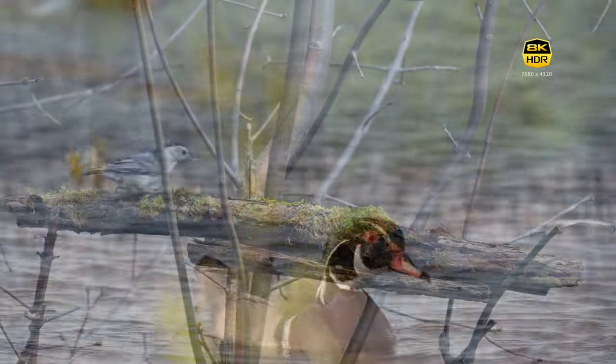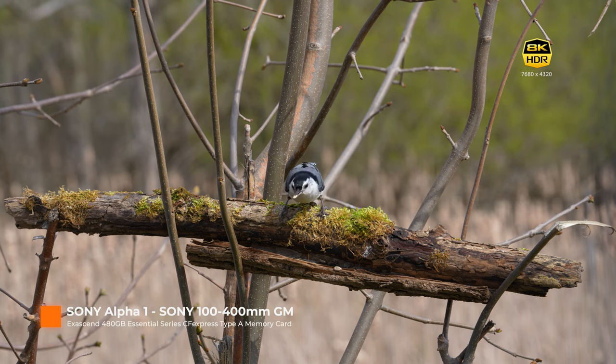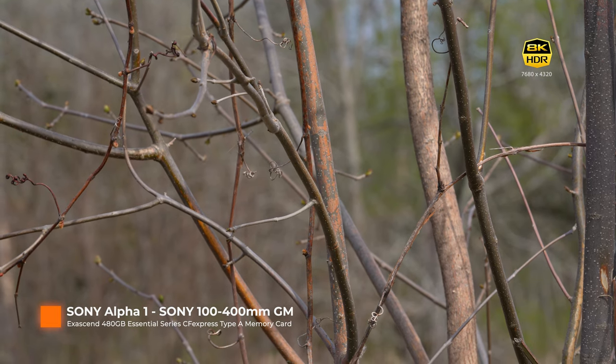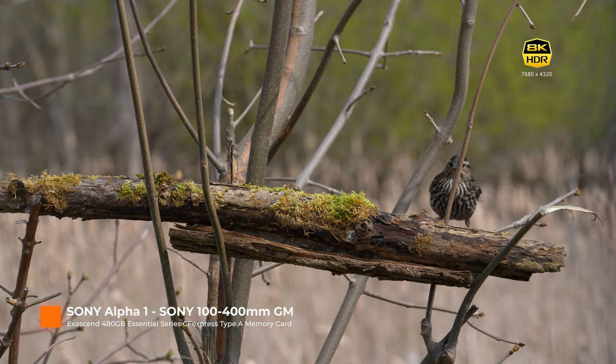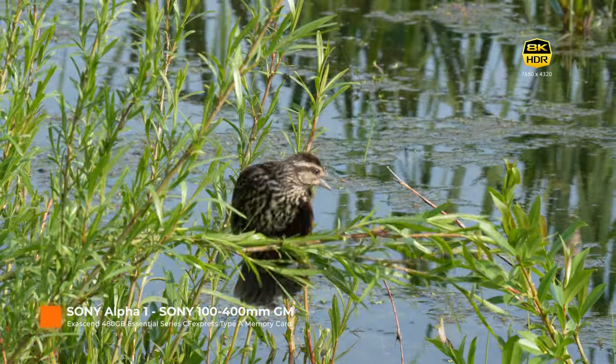However, I encountered an unexpected challenge when it came to capturing small birds in 8K. As you know, these agile creatures move at lightning speeds, making it very challenging to capture video of them. By the time I spotted a bird, framed it, and hit that record button, I often had just a few seconds if I was lucky.